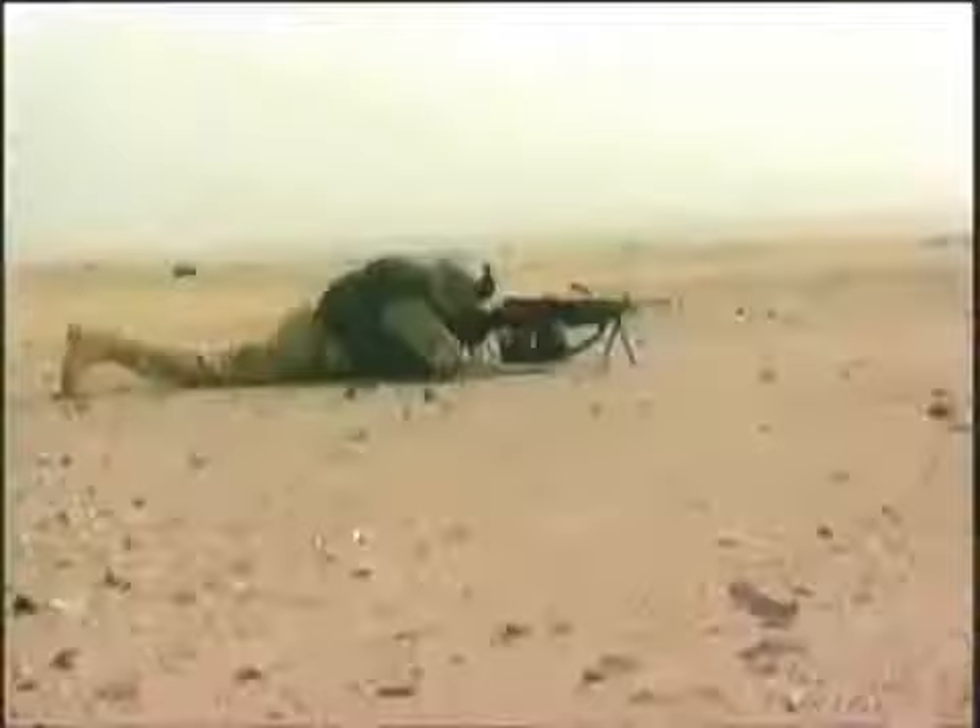Ever since man went to war, military commanders have faced the problem of getting their troops quickly and safely to the battlefront. During the last century, while tanks slugged it out from a distance, the armored infantry fighting vehicles were the ones that delivered the troops to the center of the combat zone and helped to win the battle. Now, Top 10 will test, assess, and grade the most feared and powerful infantry fighting vehicles in military history.